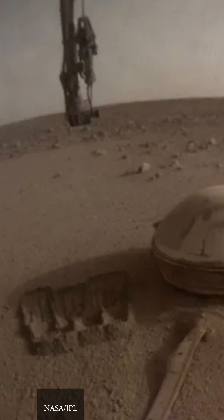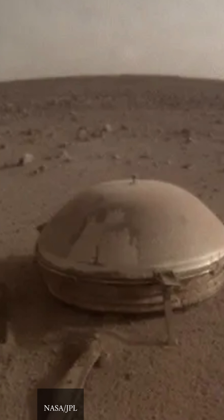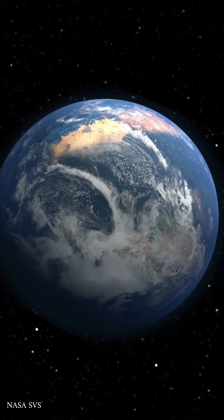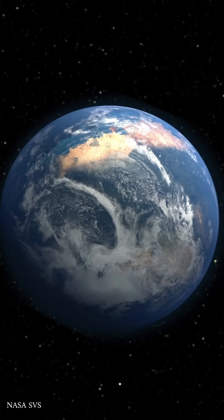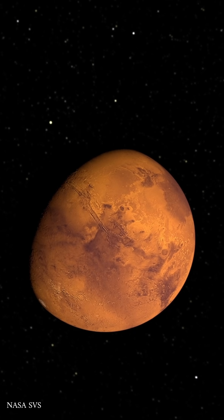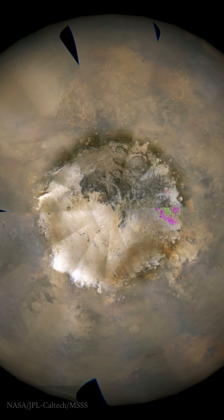The data from MEDA, along with insights from other instruments like the InSight Lander and the ExoMars Trace Gas Orbiter, have helped scientists understand these seasonal changes in the Martian atmosphere. Understanding these changes is crucial because they impact Mars' water cycle and hydrogen loss to space.